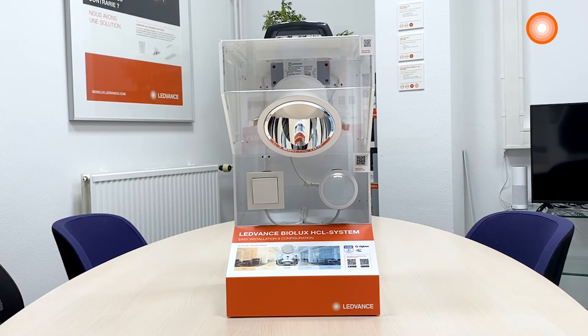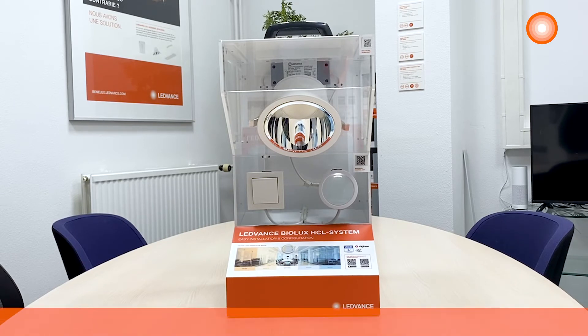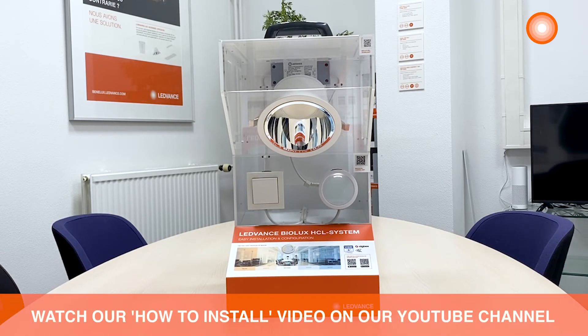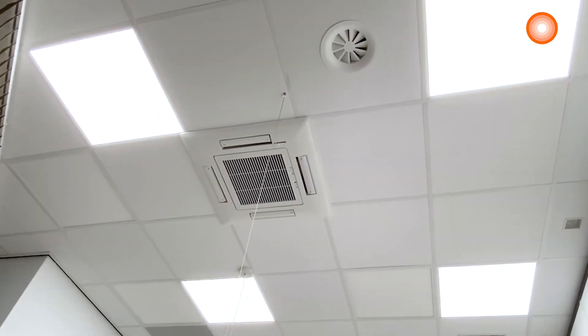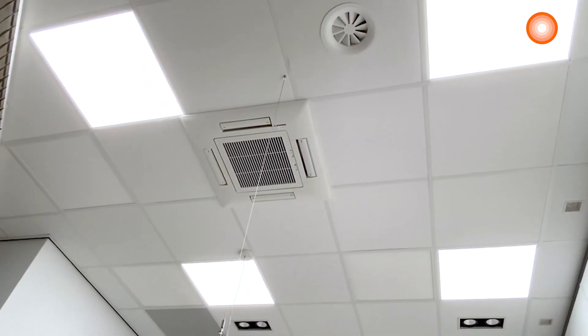If you want to know more about how to install the BioLux system, please watch our how-to-install video on YouTube. After installing the BioLux system, you don't have to change anything, because the system provides you with the right amount of light during the day.